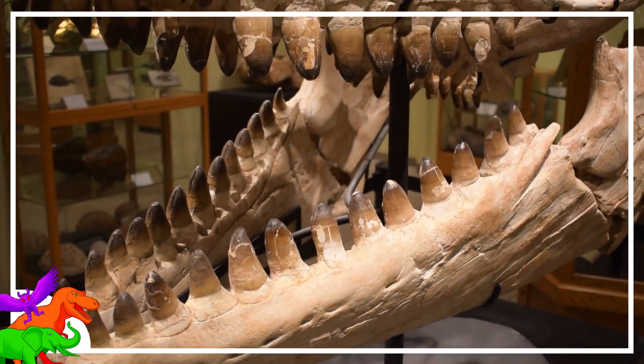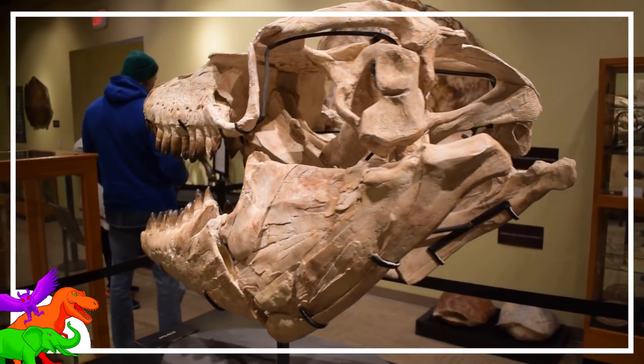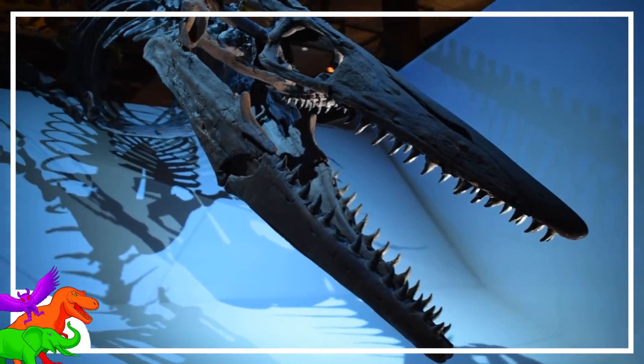Given its time, size, and place, it could possibly belong to Mosasaurus itself, or another Mosasaur, Prognathodon. But it's definitely not from the longer-snouted Tylosaur-type Mosasaurs.